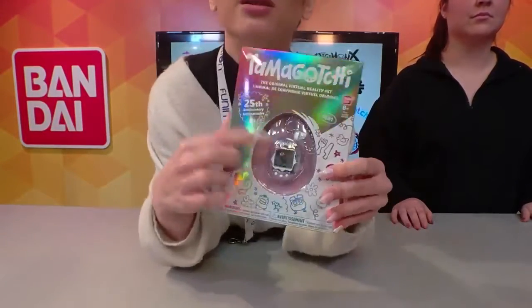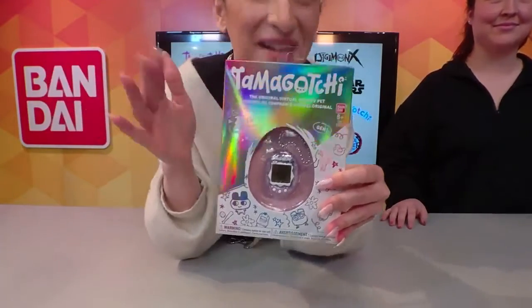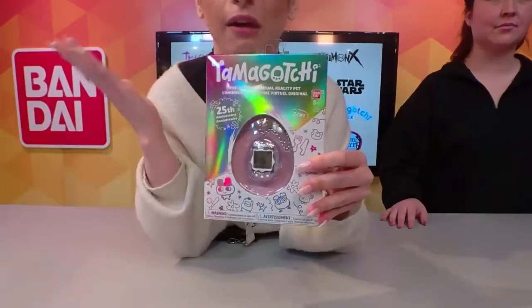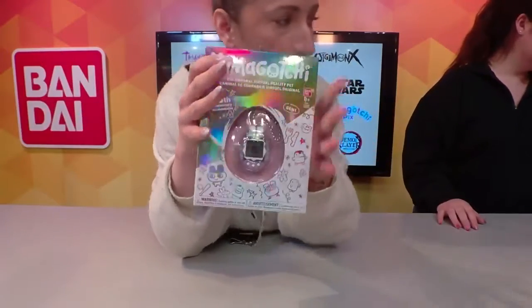The actual device itself is iridescent. Alyssa and I were talking about the fact that it looks so great, we won't even take it out of the package. But when you see it, you can actually see the inner parts of the device itself as well. This is on Amazon right now, $25, and there are limited quantities as well because it is the 25th anniversary edition.